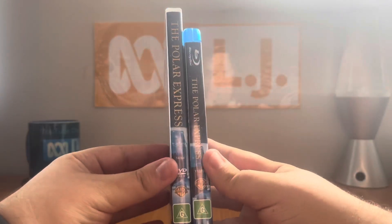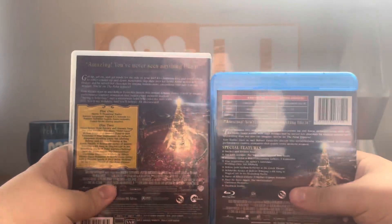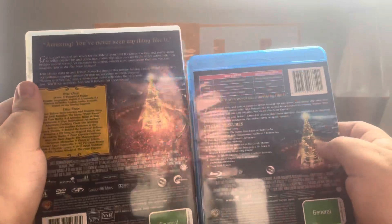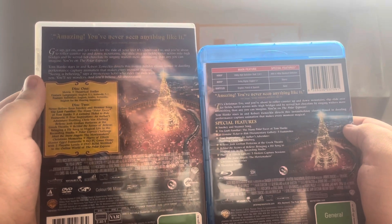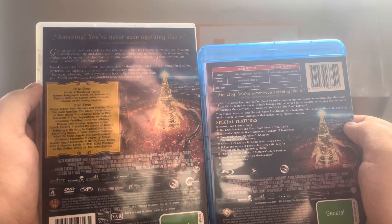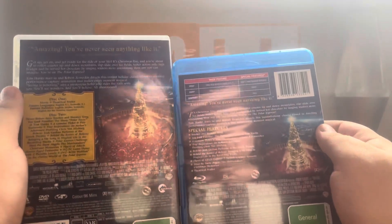The spine looks totally the same, except the catalogue number varies depending on which version. And on the back, the last few lines say: 'Sings believing, says a mysterious hobo who rides the rails with you. You'll see wonders, and you'll believe. All aboard!' The DVD does say that, but the Blu-ray does not.